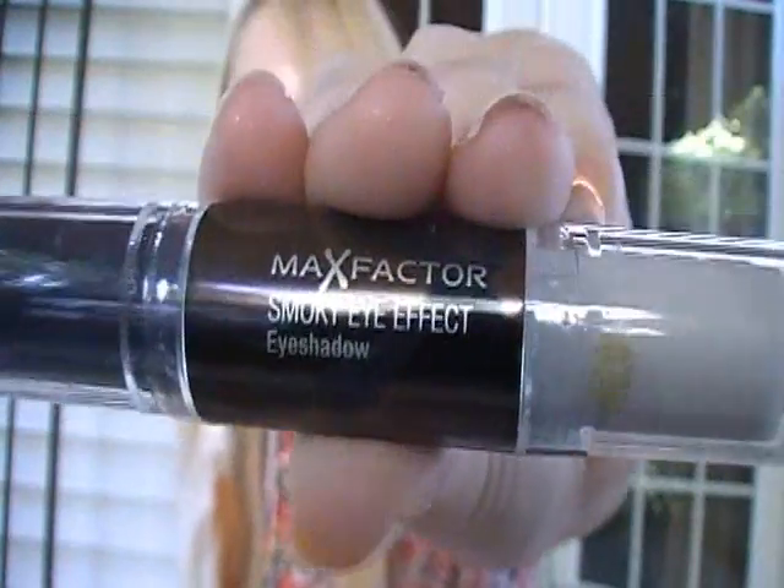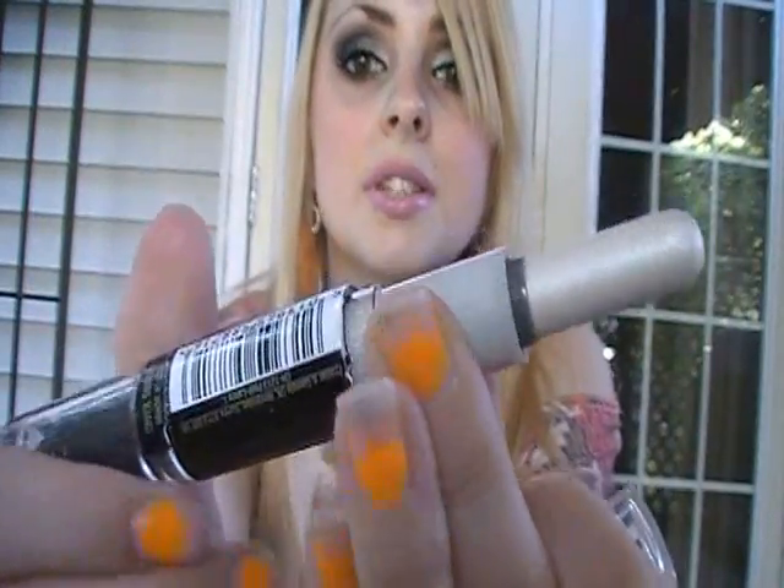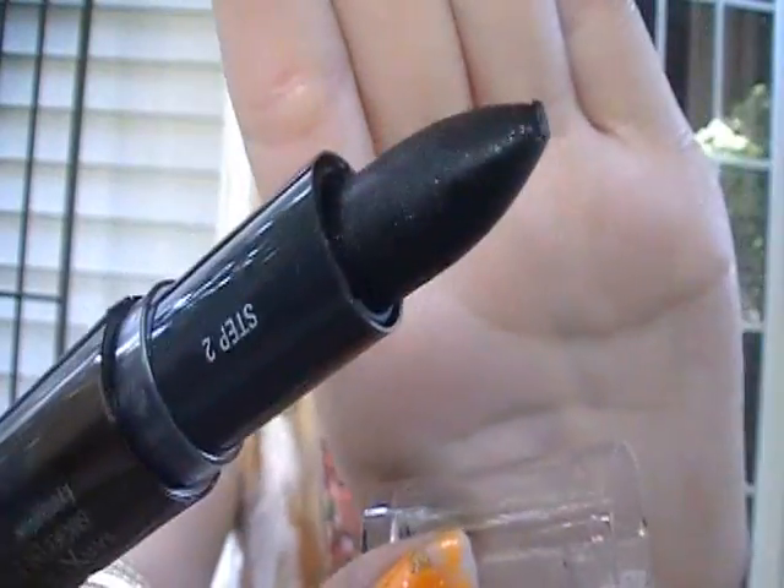I have never had anything by Max Factor in my life — I hear about it all the time on YouTube. I cannot believe she got me something by Max Factor. This is the Max Factor smoky eye effect eyeshadow. It's like a step one, step two — and they're both eyeshadows. So dark and sultry.